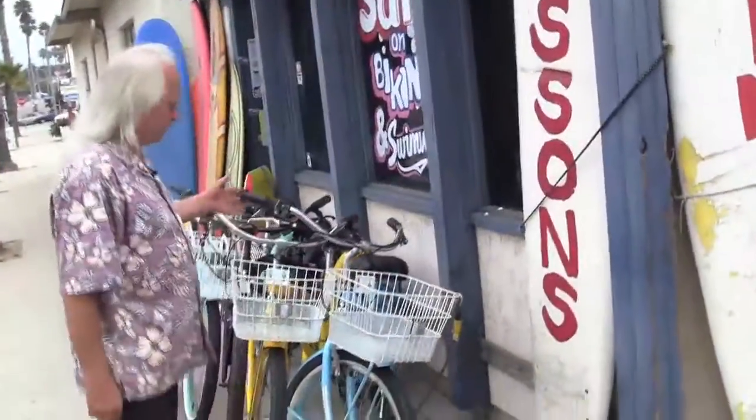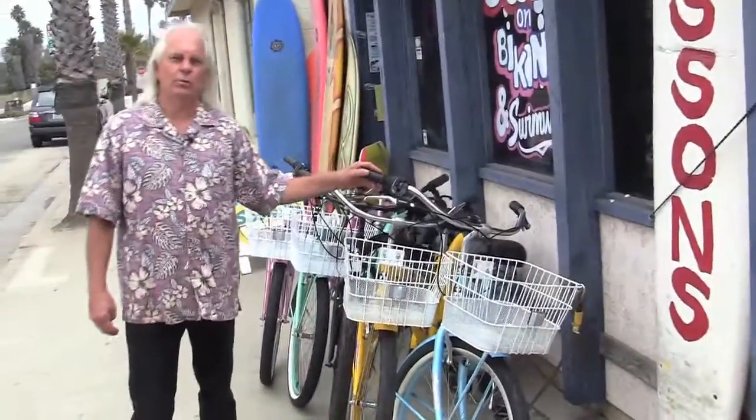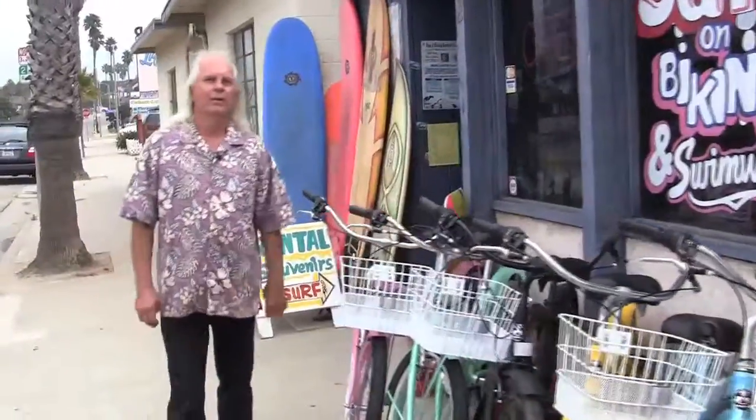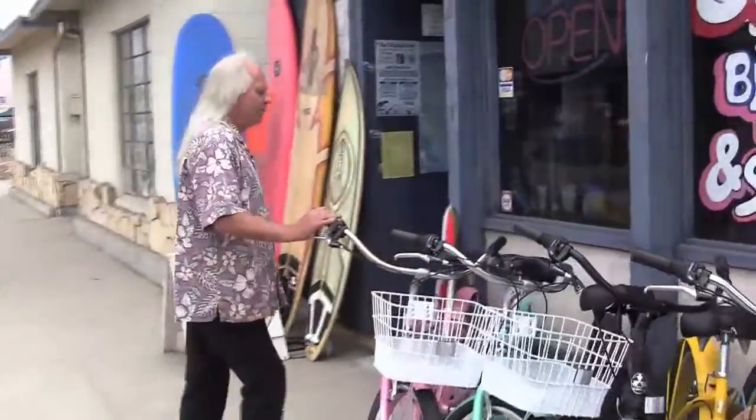We also rent a lot of bikes and surfboards. The bikes are usually a seven-speed beach cruiser with baskets. They're very nice, black with red wheels — easy for people to ride, and they're seven speeds.